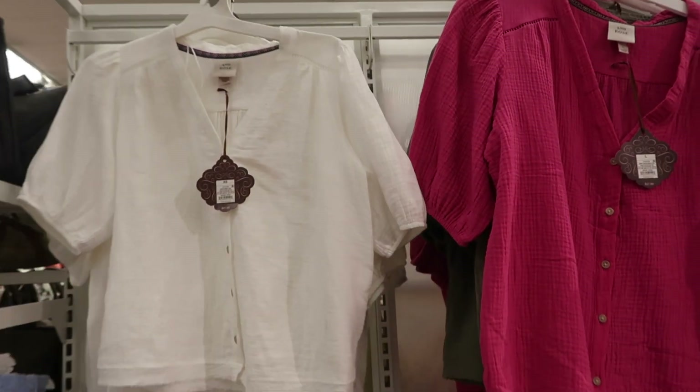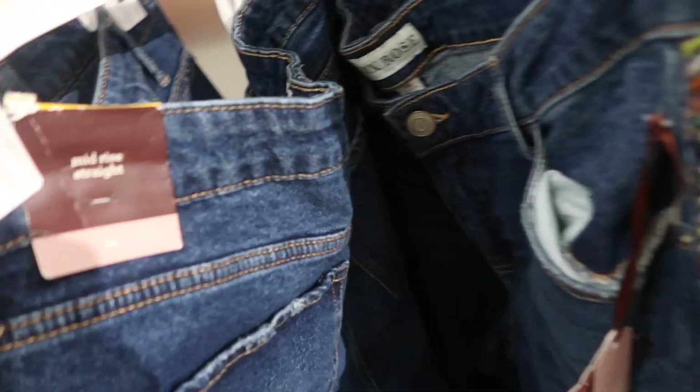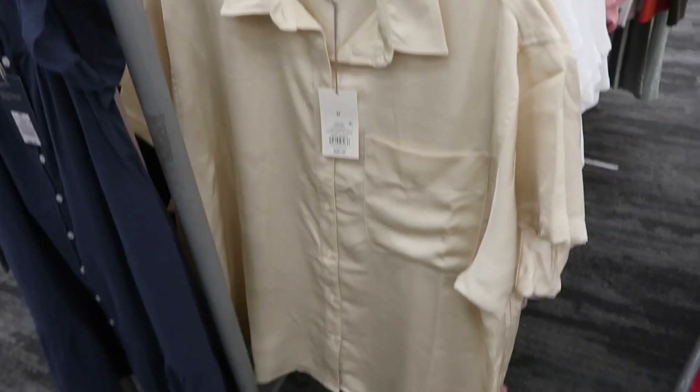Also new are these embroidered denim jeans from Knox Rose. These are a mid-rise straight with some light whiskering in the thigh, some rips, and embroidered detailing down the leg. They don't feel like there's a whole lot of stretch. These are $34.99.